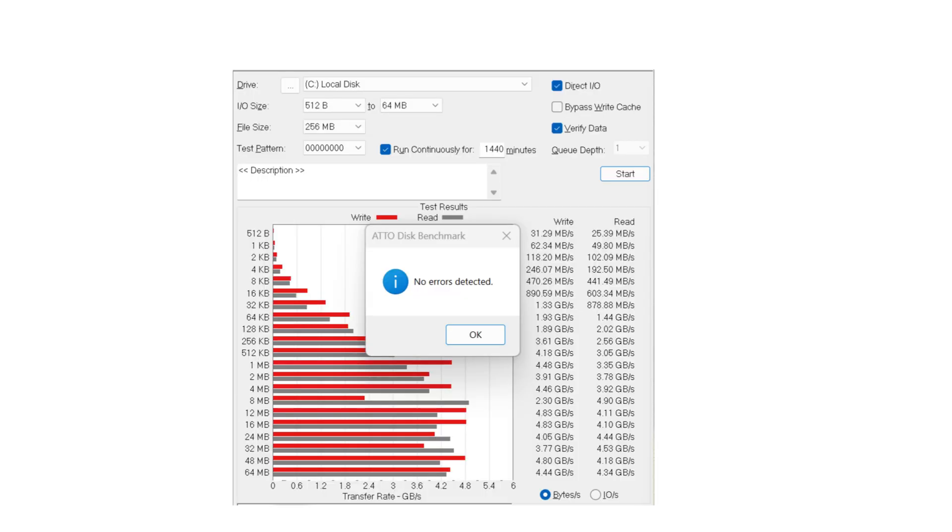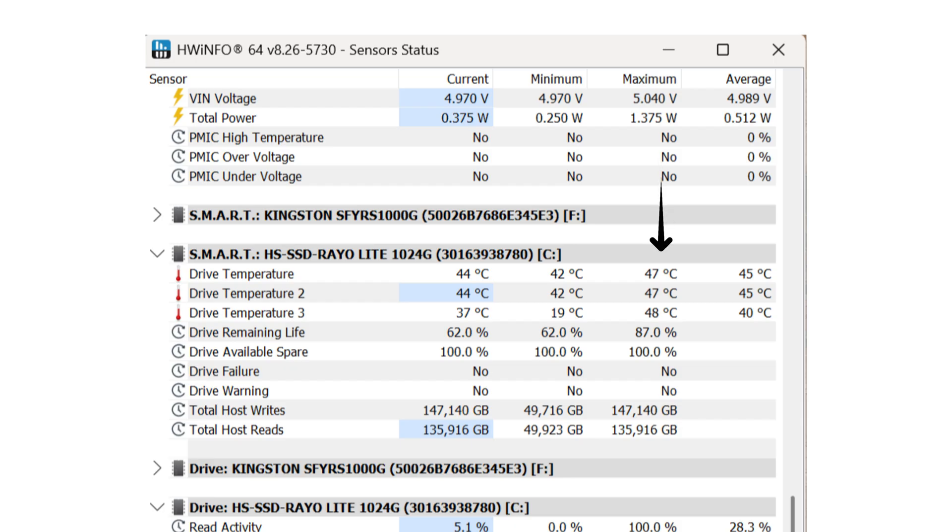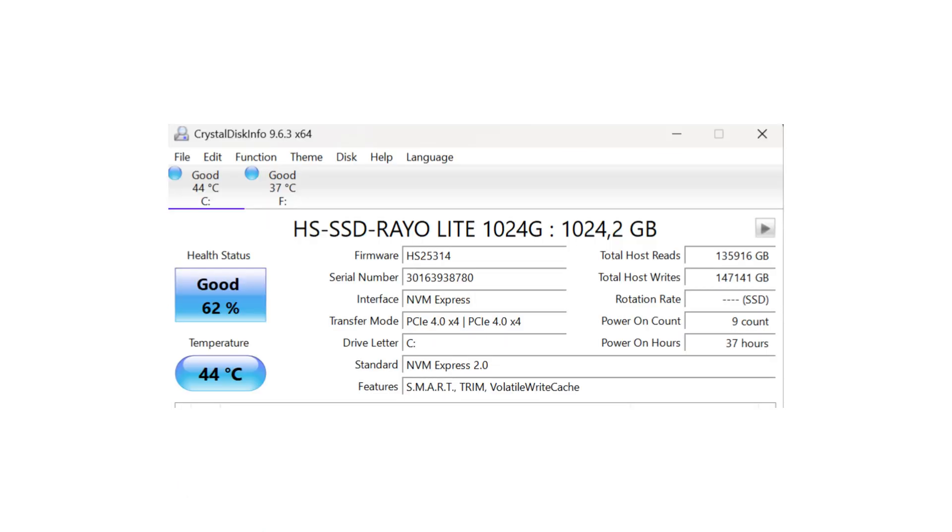The 24-hour test ran for 1,440 minutes across IO sizes from 512 bytes to 64 megabytes. It performed very well overall — the only notable anomaly was a slight write dip around the 8 MB IO size. Throughput averaged around 4–5 GB/s, which is what you'd want. Drive temperature was excellent: a maximum of 47°C, current 44°C, and average 45°C after being pushed for 24 hours. Health status after the test showed 62% remaining, with 38% used.